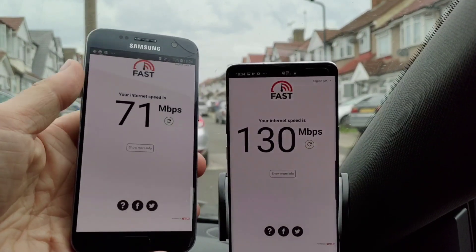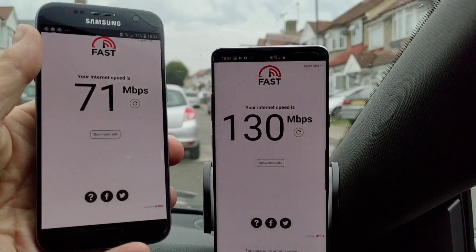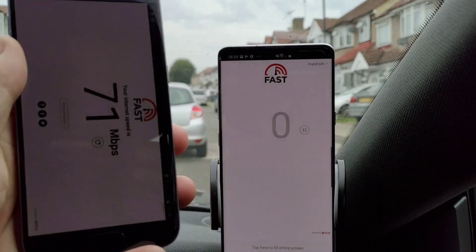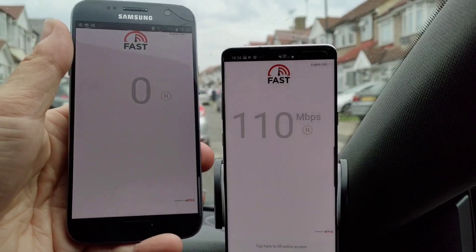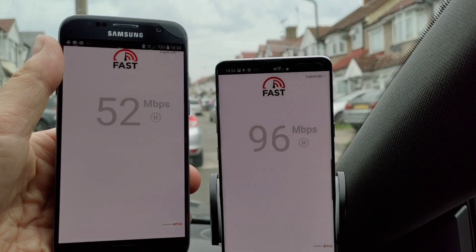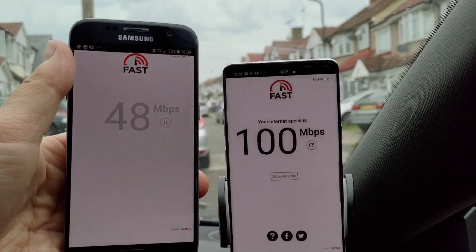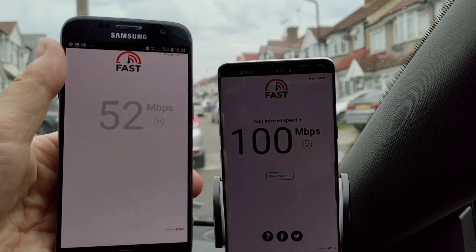You can see I've already done a test. I've got 4G on the left with 71 megabits per second, 5G on the right with 130 megabits per second. I have got a Samsung Galaxy on the left-hand side operating on Vodafone 4G, and a Samsung Galaxy S10 5G on the right-hand side also operating on Vodafone, but on 5G — we've got the 5G symbol on the right and the 4G symbol on the left.